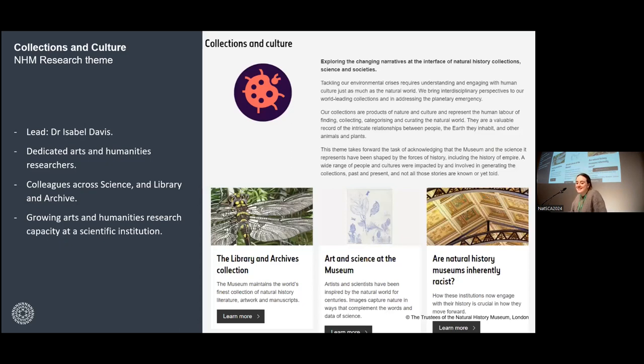My project also comes under the Collections and Culture research theme at the museum, one of around ten themes. Collections and Culture has existed for about five years. Last year, cultural historian Dr. Isabel Davis joined to lead it, and she's acting as a secondary mentor for me. There are currently five dedicated arts and humanities researchers at the museum — postdoc and above. We're a pretty small group, but there are also arts and humanities PhD students on collaborative doctoral training programs, curators, and researchers across sciences who laid the foundations for this kind of work, as well as colleagues in library and archive.